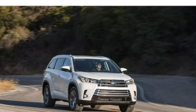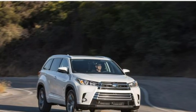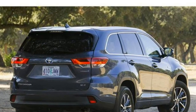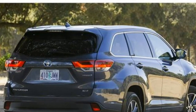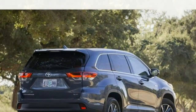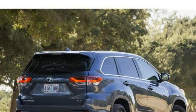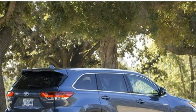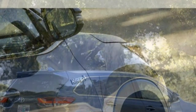2018 Toyota Highlander Hybrid Review. The 2018 Toyota Highlander Hybrid offers what matters most to mid-size SUV buyers: an upscale, practical interior and pleasant around-town performance. Its excellent fuel economy is icing on the cake.